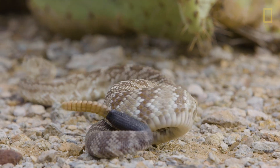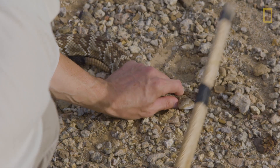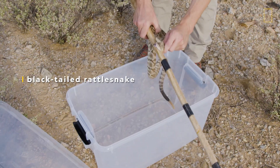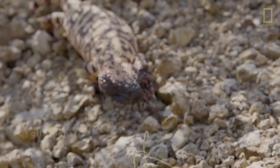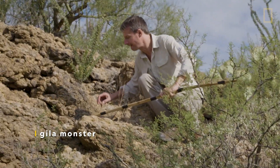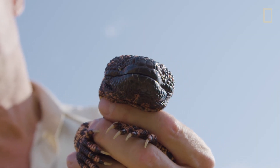So the more samples Zoltan can collect, the better. Not bad — a different species, different toxins. The black-tailed rattlesnake. This is the gila monster. There are only a couple or so venomous species of lizards. This lizard is the source of one of the leading medications to treat diabetes. Wow, it's coming right from here.